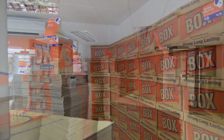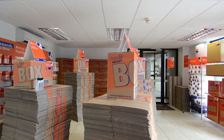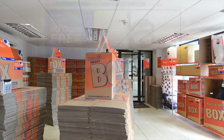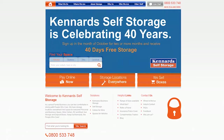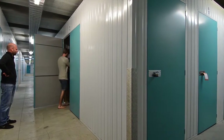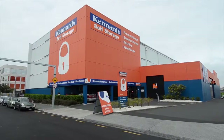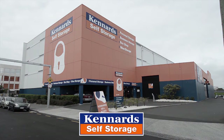Our box shop is open to the public seven days a week — drop in and browse around the shop. You can arrange your storage online or visit in person any day of the week. So when you need space, for whatever reason, keep it at Kennard's — the people who care.